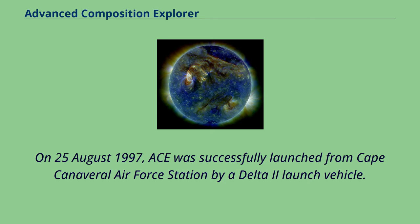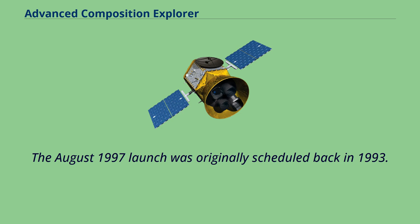On August 25, 1997, ACE was successfully launched from Cape Canaveral Air Force Station by a Delta II launch vehicle. The August 1997 launch was originally scheduled back in 1993.